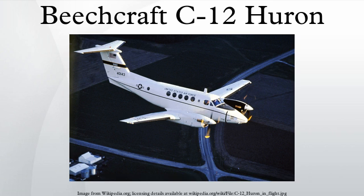Operators: Greece — Hellenic Army. Israel — Israeli Air Force. Pakistan — Pakistan Air Force. United States — United States Air Force, United States Army, United States Marine Corps, United States Navy, United States National Guard.